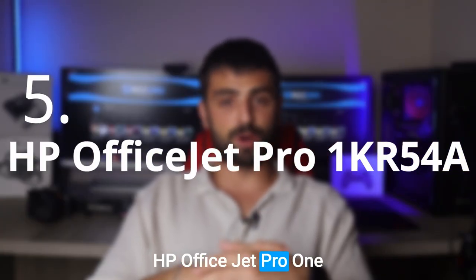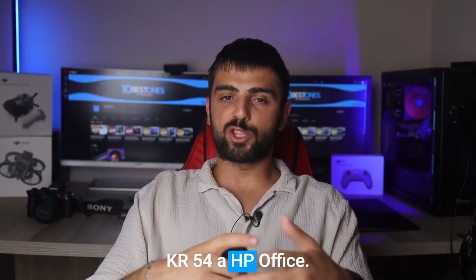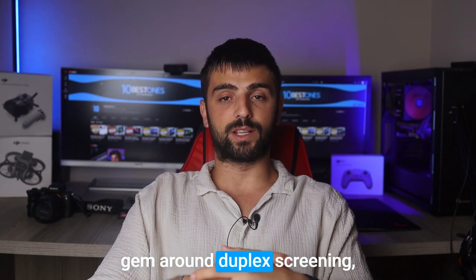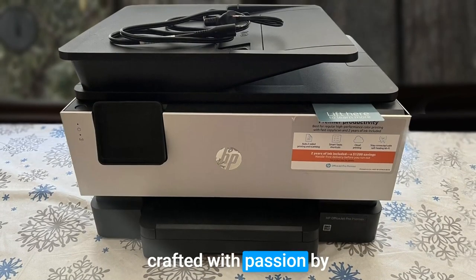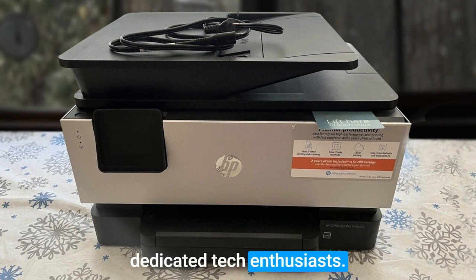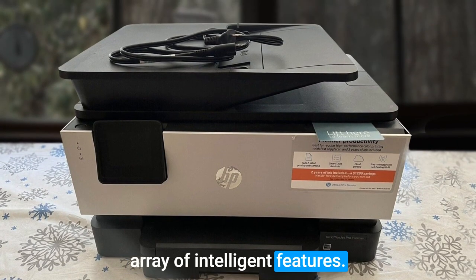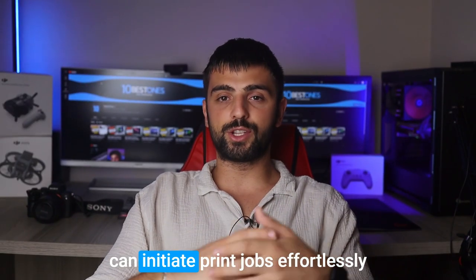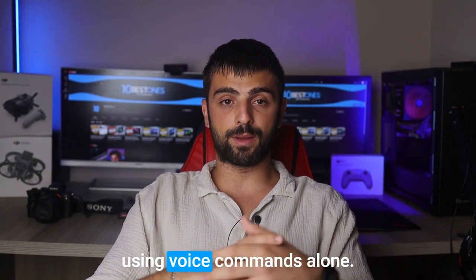HP OfficeJet Pro 1KR54A is a true gem around duplex printing. Crafted with passion by dedicated tech enthusiasts, this printer boasts an impressive array of intelligent features. With seamless integration with Alexa devices and Google Assistant, you can initiate print jobs effortlessly using voice commands alone.